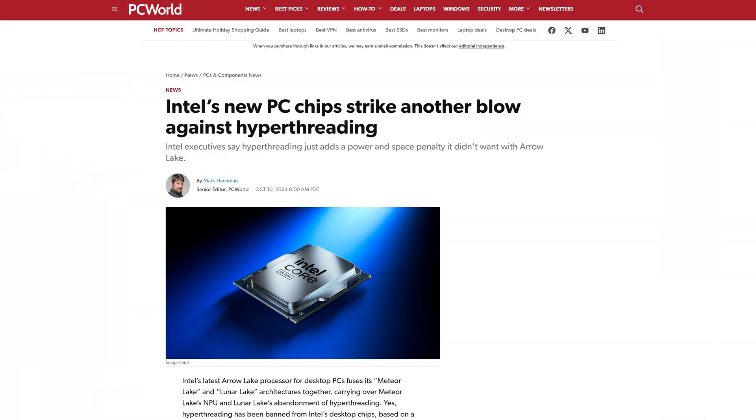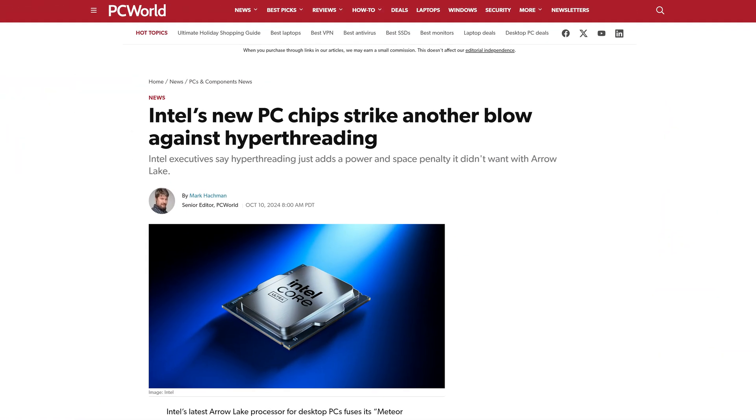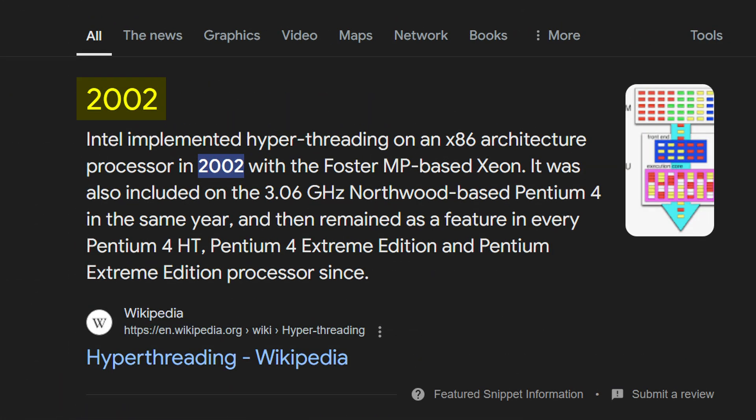But I know you, dear viewer, and I know that it's just going to be an excuse for you to overclock this thing even more. One major thing missing, however, is support for Hyper-Threading, which has been a staple of Intel CPUs for probably as long as I've been alive. So we have to wait and see how that is going to affect performance.